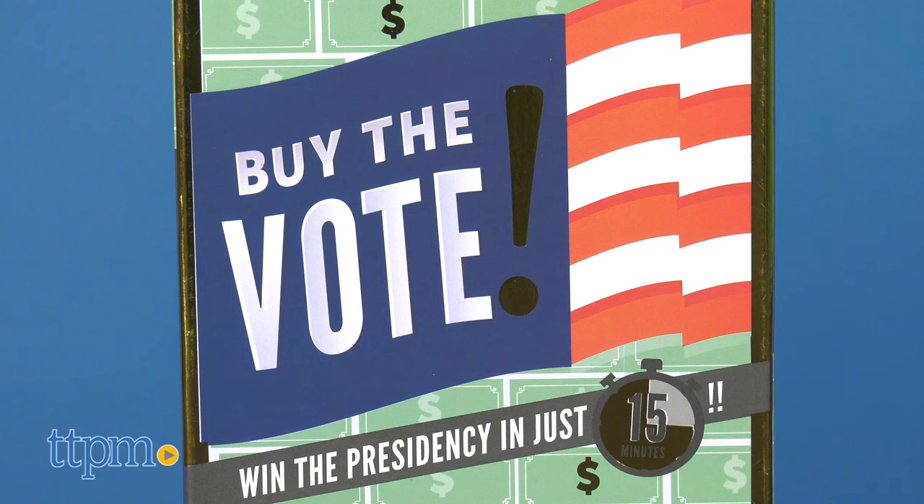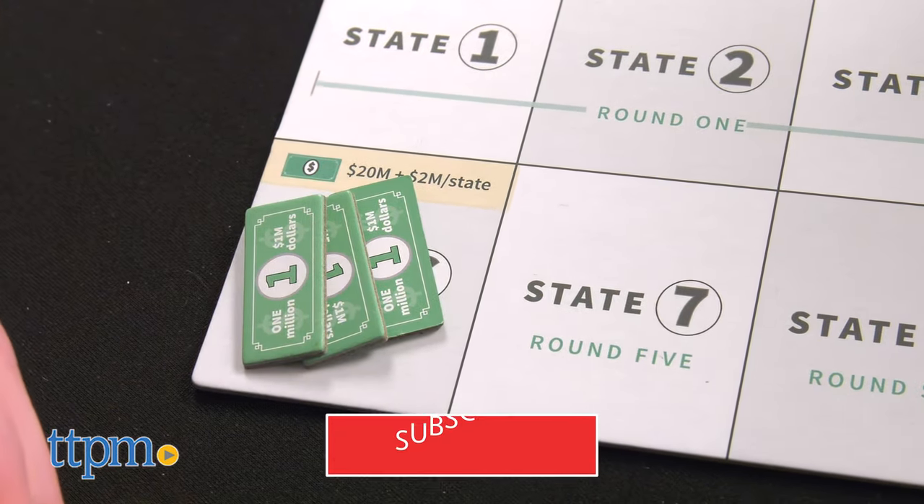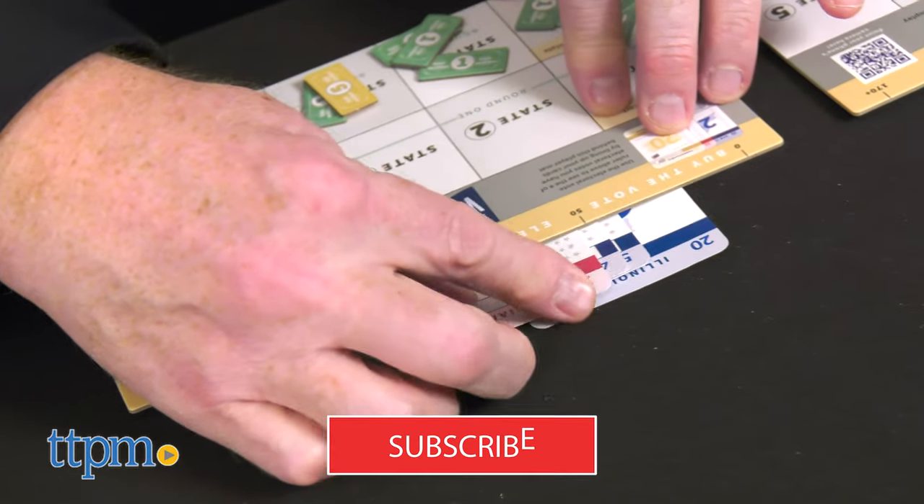It's selection day and you can win the presidency in just 15 minutes with Buy-the-Vote board game from Koozie Games. If you're a fan of games and political competition, click on the subscribe button below for more games coming your way.